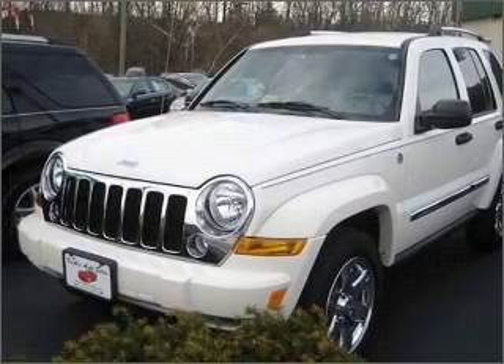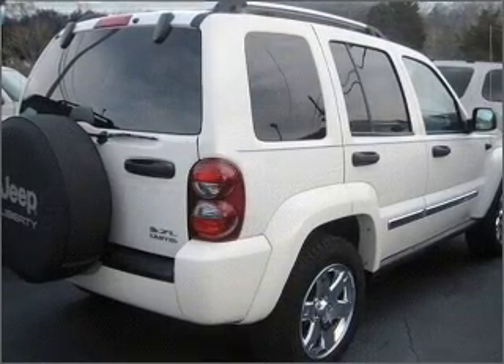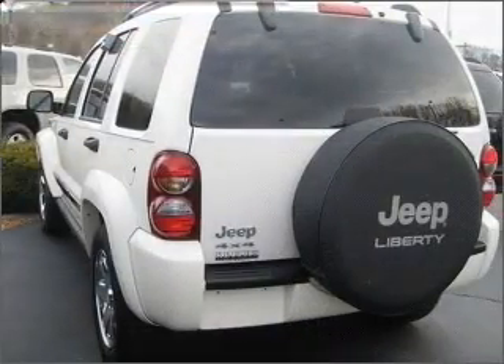With a solid six-cylinder engine connected to a smooth shifting automatic transmission, premium wheels give a more luxurious look. Anti-lock brakes help you bring your vehicle to a safe stop.